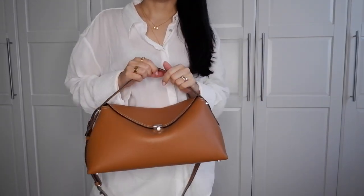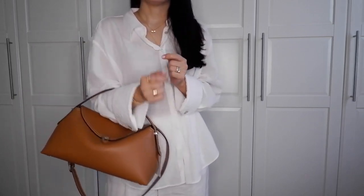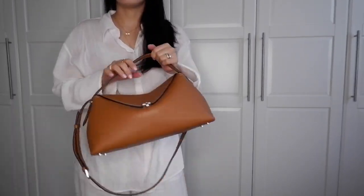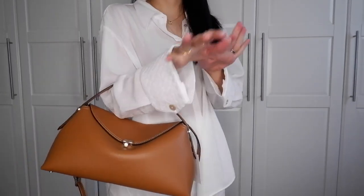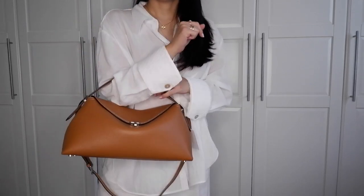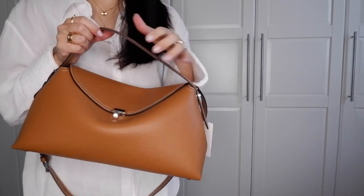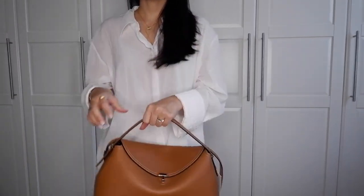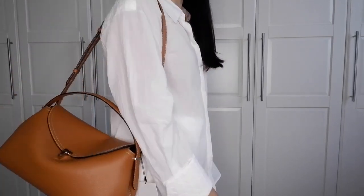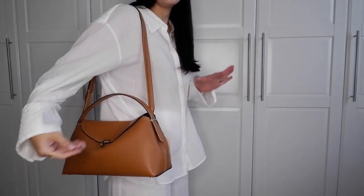I'm 5'7, about 170–172 centimeters tall, and this is how the bag looks on me. I really love the top handle look. The bag is very light when empty. Even with a white linen outfit it looks great — you can definitely pair this bag during summer, and it will also work beautifully for fall and winter. This color is amazing for all year round.